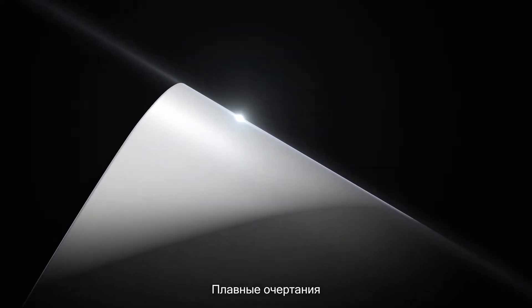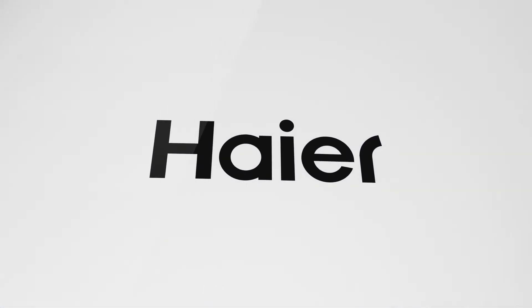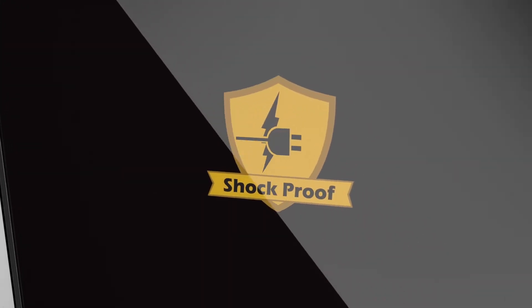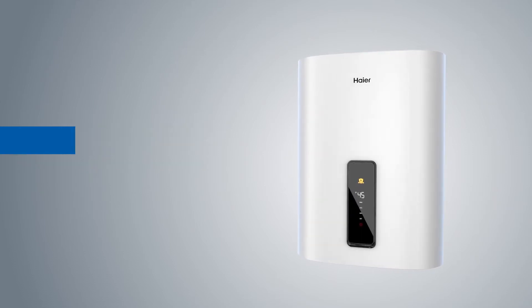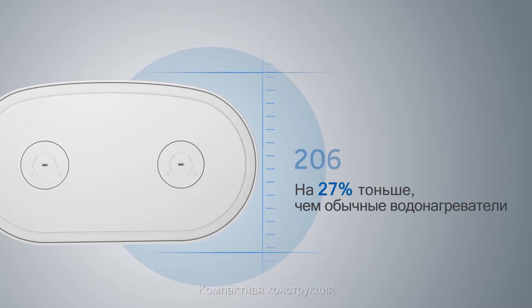A brand new look, a smooth curve, a pleasant experience, consistent safety protection. Higher F7 water heater — slim appearance design.